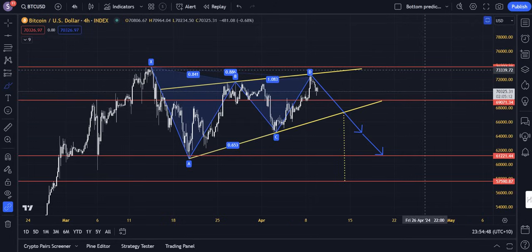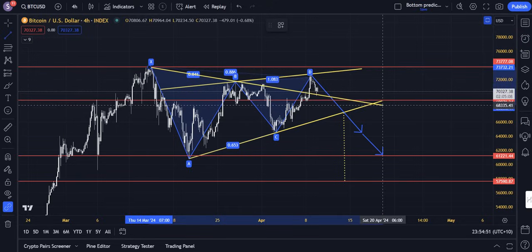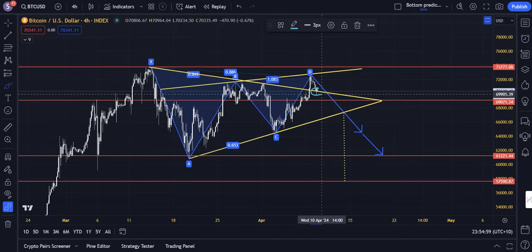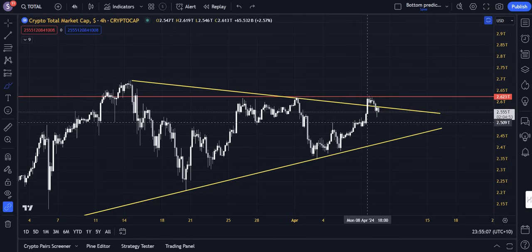We have an ascending wedge formation that could be forming here. We did break out of a symmetrical triangle the other day, and right now that triangle is still technically valid on Bitcoin — we've technically come down and flipped it for support. But it is under threat, because we see total cryptocurrency market cap having that triangle fail the breakout.